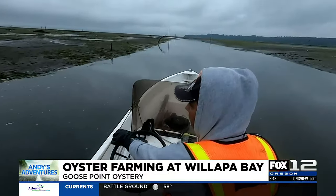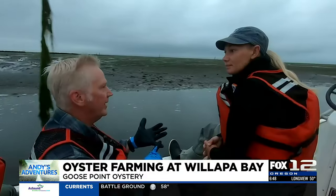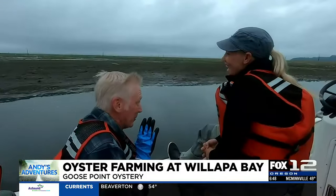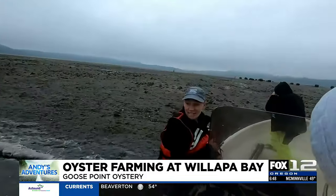Oysters are a three-year crop cycle. Our oysters are grown traditionally in the mud. You don't have to feed, you don't have to water, you don't have to fertilize. Don't tell all the crop farmers about this! I know, right? Okay, ready to get dirty? Yes.